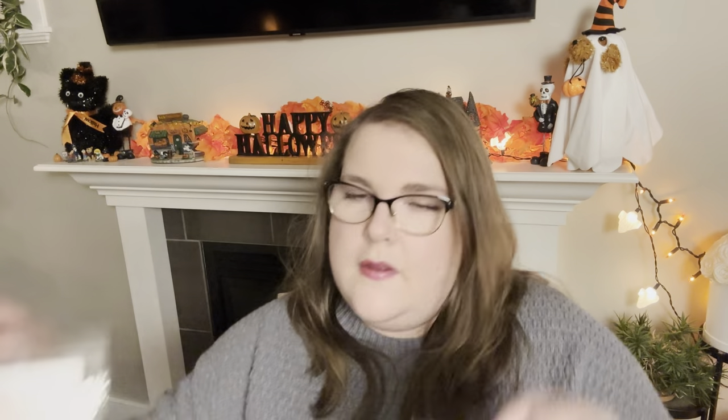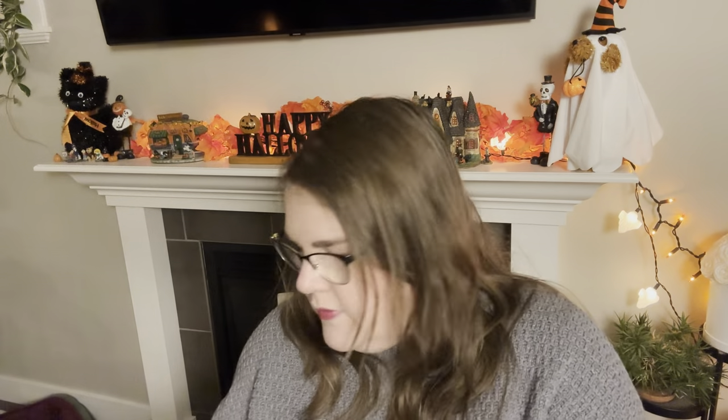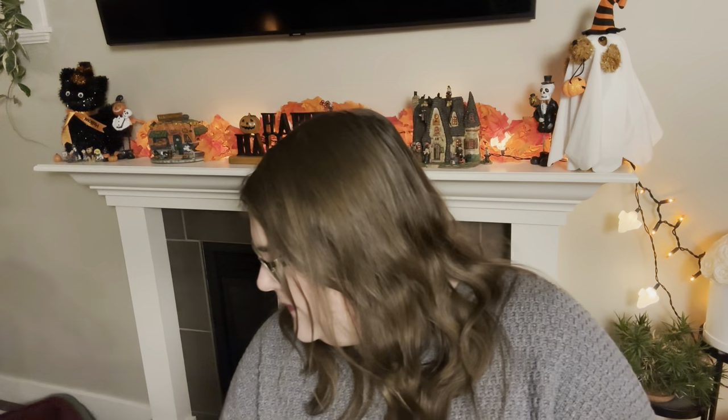Next we have So Long Summer from Harper James — very, very pretty. This is strawberry pound cake, pumpkin pecan waffles, and sugar cookies. That also sounds very good, kind of similar to something else I grabbed already — the Strawberry Halloween Treats from Lavender Speckles. This is very similar to that. I think the Lavender Speckles version was heavier on the pumpkin pecan waffles, and this one has more of the strawberry pound cake. I want to smell those side by side. After comparing, I'm going to keep So Long Summer and pass along Strawberry Halloween Treats. This is going from my yes pile to my pass along pile, and this is going into my yes pile.